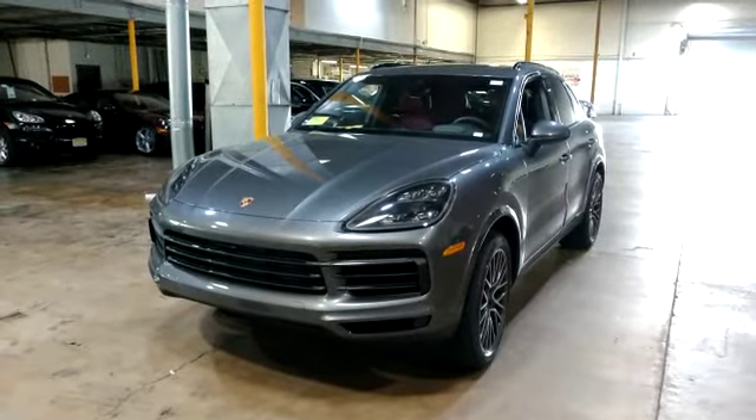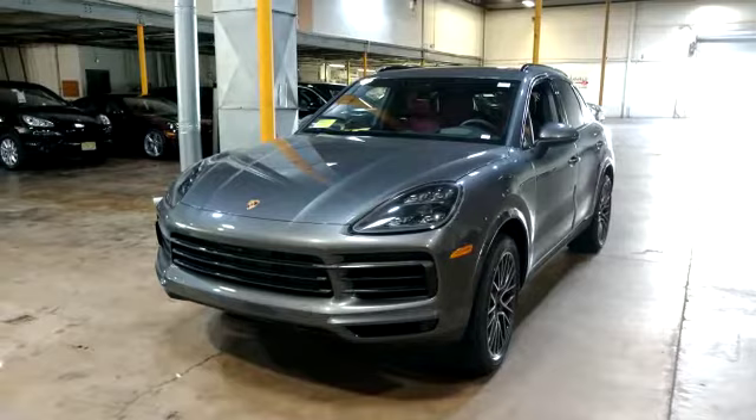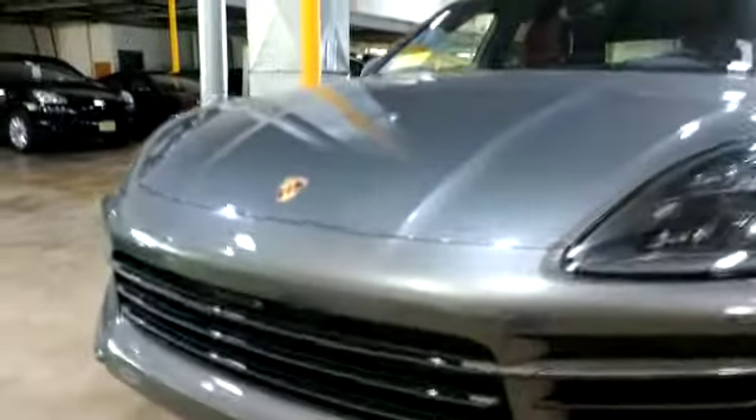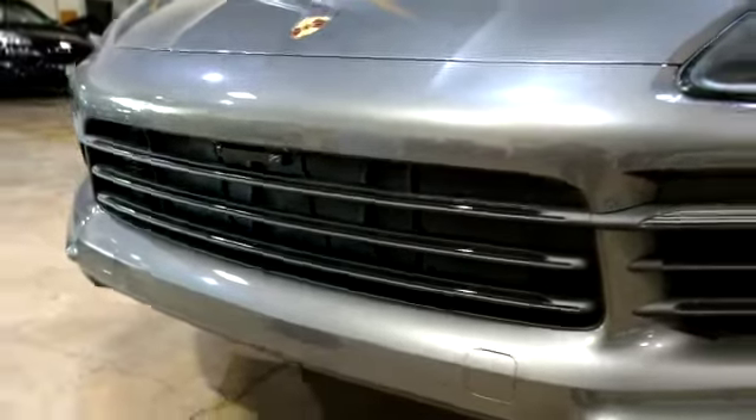Hey everybody, what's going on? Today we installed a K40 Radar into a 2019 Porsche Cayenne. Added a front G5 laser diffuser right in the center of the grill there. The car has front and rear radar receivers.